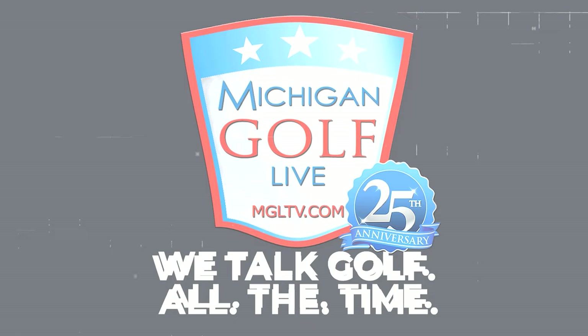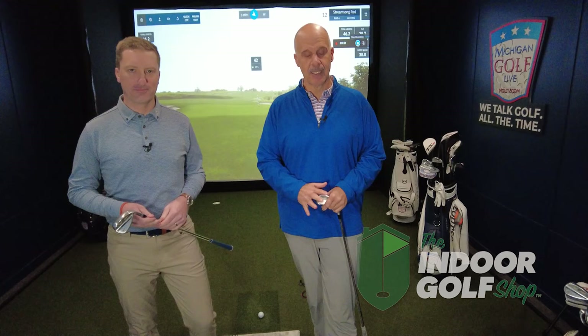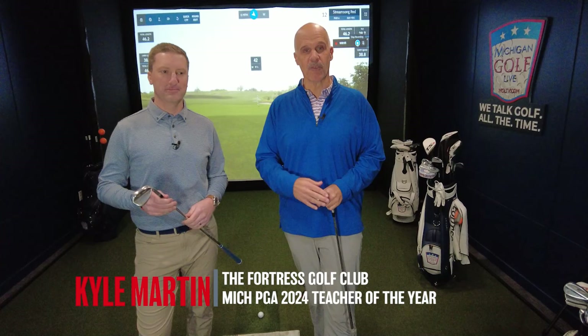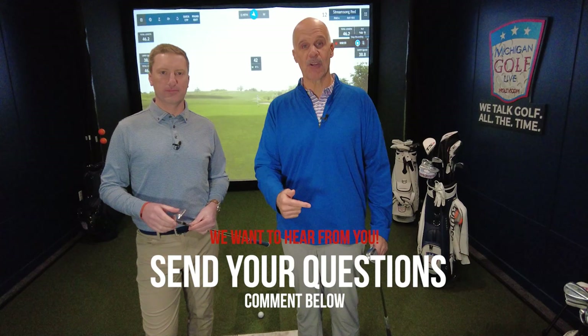Hello, friends. Bill Hobson here. Welcome inside the MGL Sim Studio, where our friends at the Indoor Golf Shop have done a great job putting together this space. If you're looking for anything related to a golf simulator, check out the Indoor Golf Shop. We want you to play this game better, so I invited in the 2024 Michigan PGA Section Teacher of the Year, my friend Kyle Martin, from the Fortress Golf Course in Frankenmuth. Each week for the next few weeks, we're going to share a 7-10 minute video on different aspects of the game to help you improve.